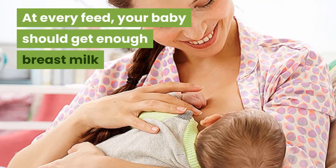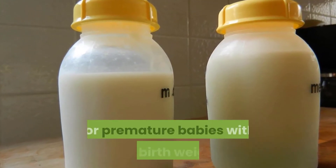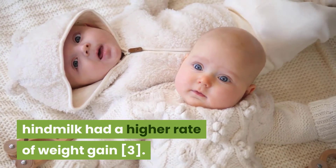At every feed, your baby should get enough breastmilk until they feel satisfied and satiated. Studies have also shown the importance of hindmilk for premature babies with low birth weight. Preterm very low birth weight babies fed hindmilk had a higher rate of weight gain.